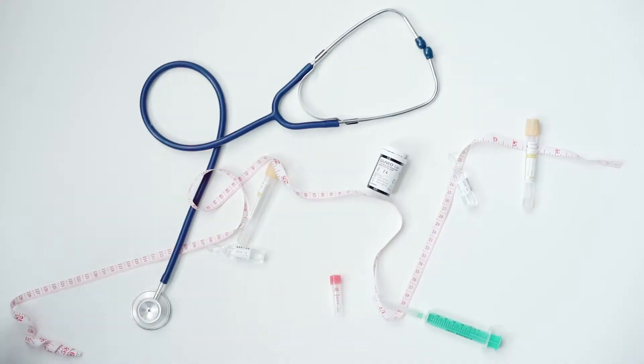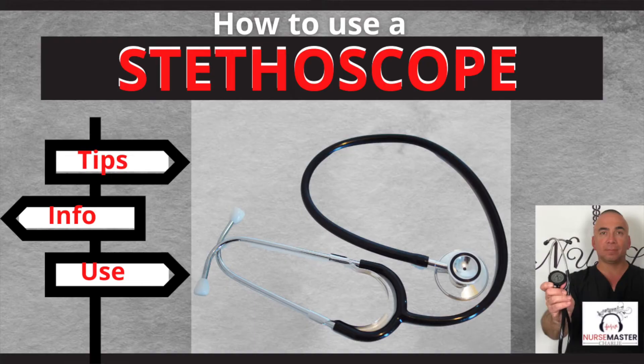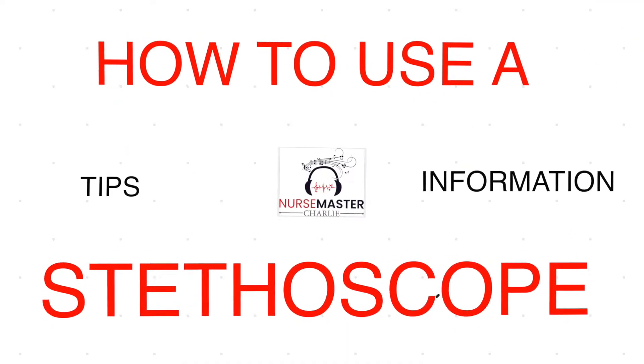Hi there. If you are in nursing school, medical assistant school, medical school, or any type of school where you are going to learn to take care of patients, there's one thing you will have in common — one piece of equipment that you will need and need to know how to use correctly. In this video, I'm going to share some tips, information, and how to use a stethoscope.